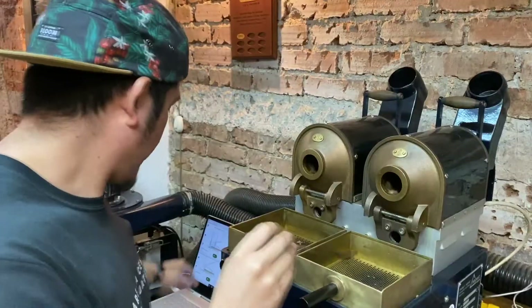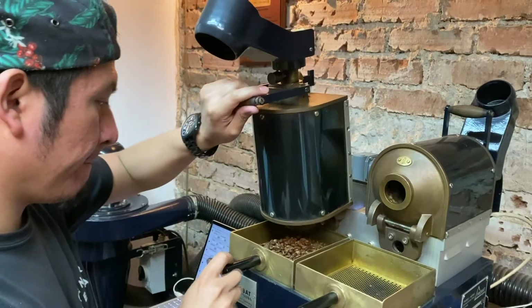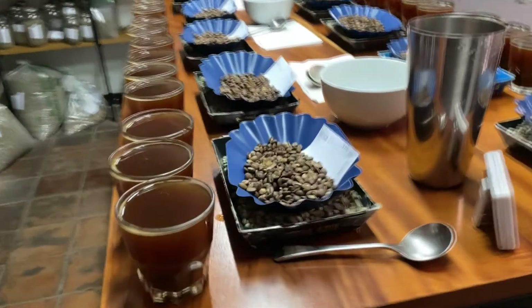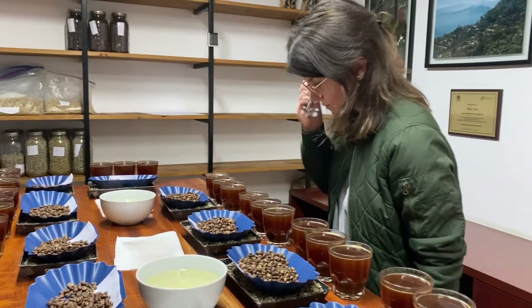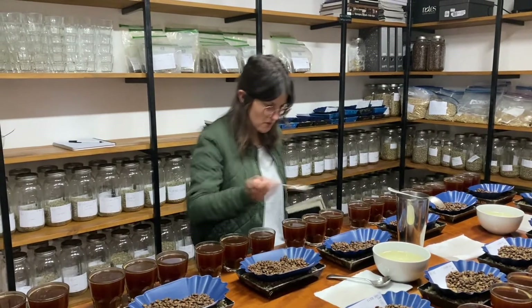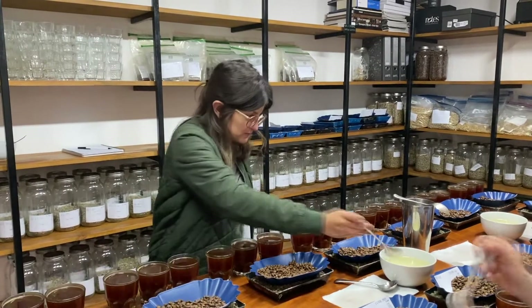These samples are also given an anonymous code for unbiased assessment and roasted in the same way as the offers. Received samples are cupped together and discussed in detail. This is when we decide whether the coffee will become part of our blends or sold as a micro lot, and we make careful notes about the profile of each coffee to share with our clients.